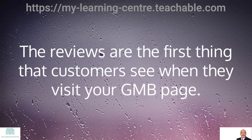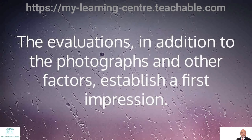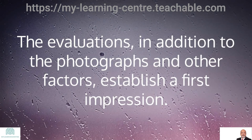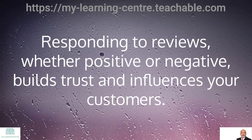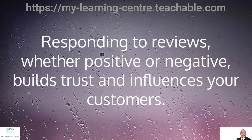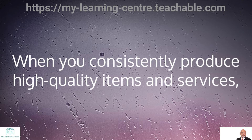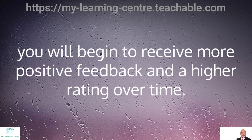The reviews are the first thing that customers see when they visit your GMB page. The evaluations, in addition to the photographs and other factors, establish a first impression. Responding to reviews, whether positive or negative, builds trust and influences your customers. This gives you an idea of what can be done better or differently. When you consistently produce high-quality items and services, you will begin to receive more positive feedback and a high rating over time.